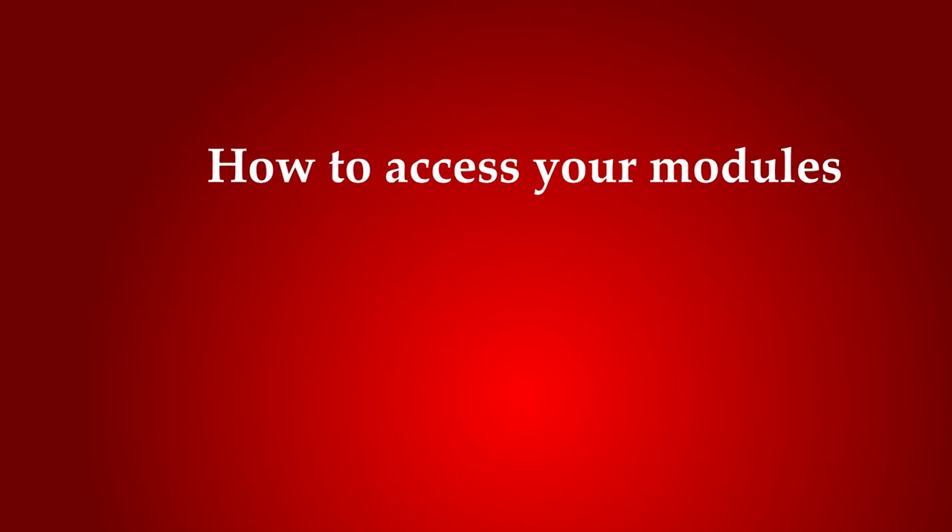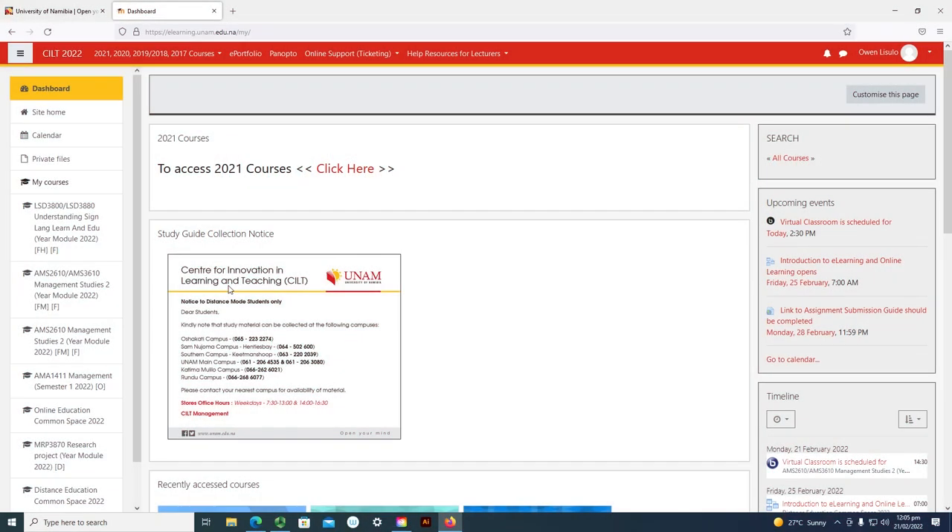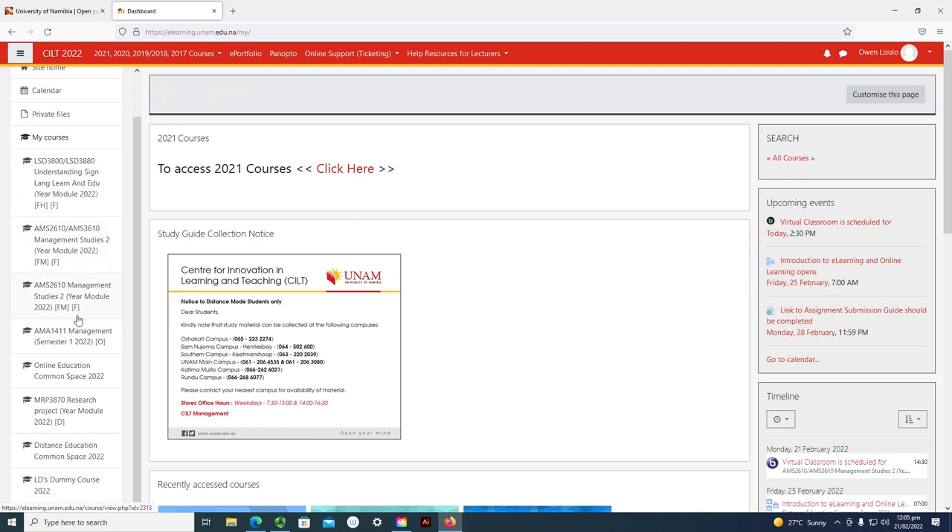How do you access your courses, or how do you locate your courses after you have registered? Within 24 to 48 hours, your modules will show on your left side. You can see there is a section written 'my courses.' All the modules that you registered for will be displayed on your left side. Using the proof of registration that you got from your portal, you can always verify to see if there is a missing module or if you are linked to the right study mode.